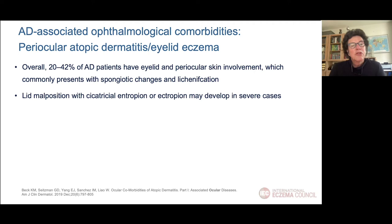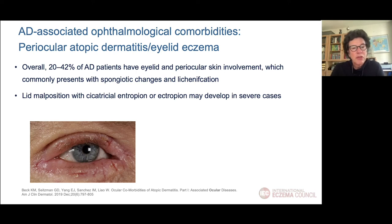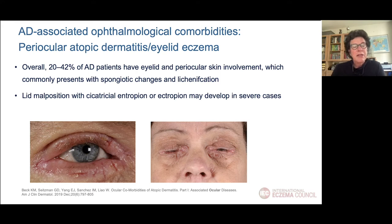When we look at AD-associated comorbidities of the eye, the most frequent is eyelid eczema. We see that 20 to 42% of AD patients have eyelid eczema or periocular involvement. Mostly we see swollen eyelids, cracking, redness, and lichenification. If this is not properly treated, it can lead to lid malposition and cicatrization, and the function of the eyelid is disturbed — the patient cannot close her eyes anymore.